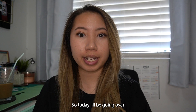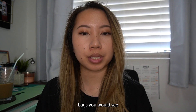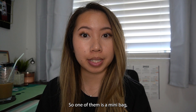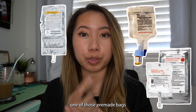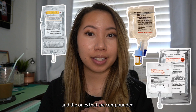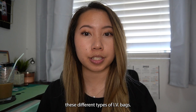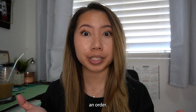Today I'll be going over four different types of IV bags you would see as a hospital pharmacist: a mini bag, an IV duplex bag, one of those pre-made bags, and the ones that are compounded. Before we go over these different types of IV bags, first let's go over how to verify an order.